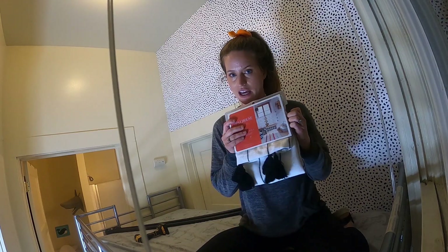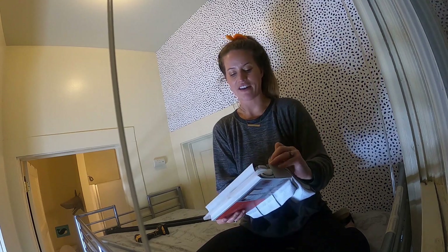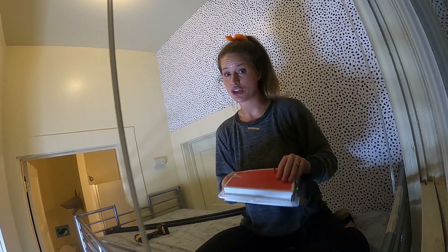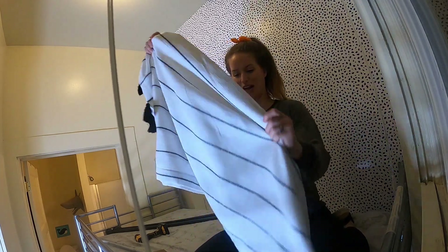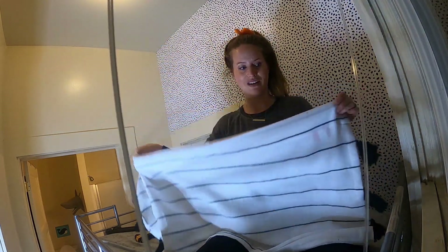These curtains are from Target, Opal House. Their light filtering cafe curtain set came in a pack of two, which is really nice. I loved the black and white stripes. How cute are these?